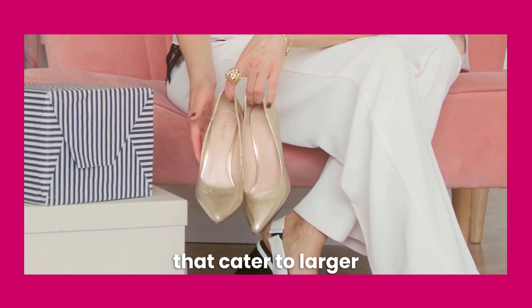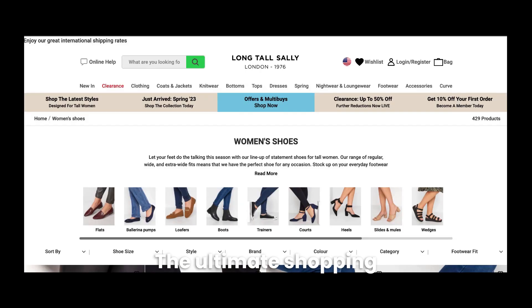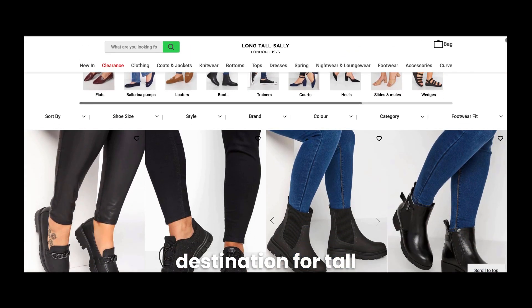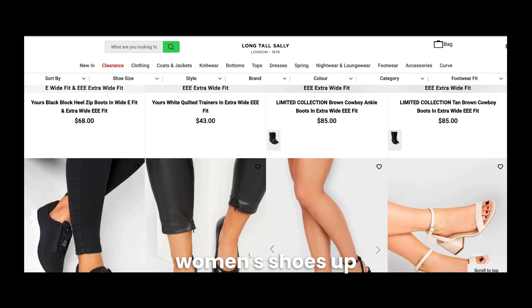First up is Long Tall Sally, the ultimate shopping destination for tall women. Long Tall Sally offers large size women's shoes up to a US size 15. This UK-based e-commerce site offers service and shipping within the UK, EU, US, and Australia.